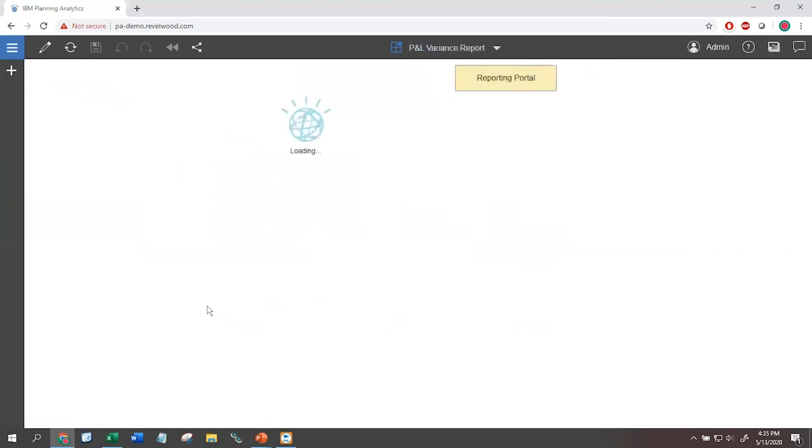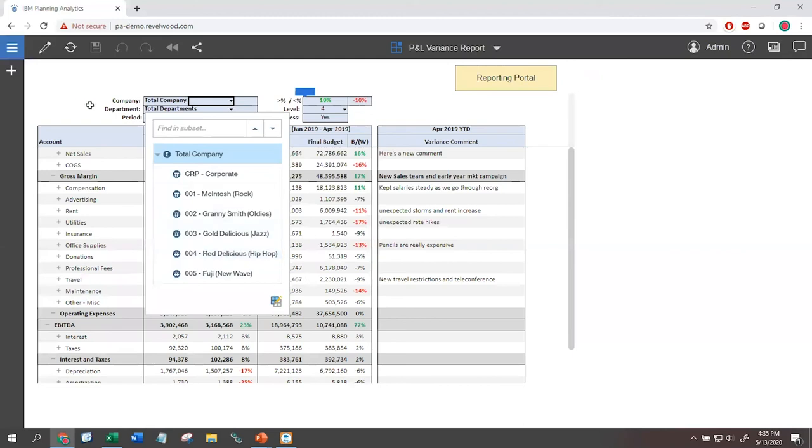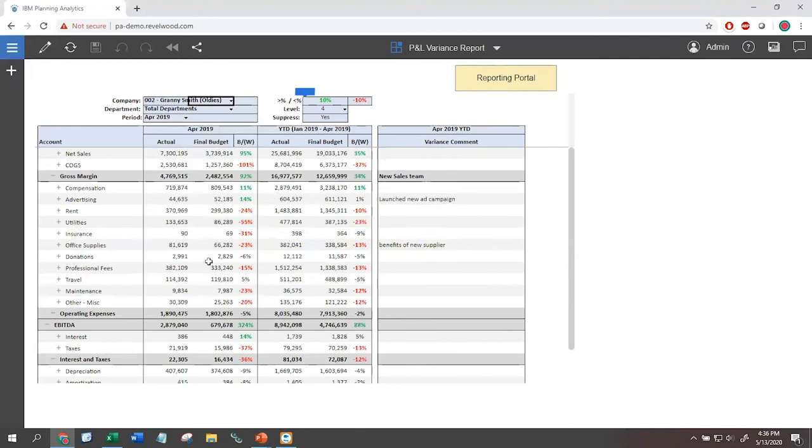For ad hoc reporting, I can create a report from scratch. Starting with a new book, I can go to an operating expense view, say 'I want expenses by quarter,' and I've just created my first report. I can pick and choose — looking at corporate, rock, or anything. Then if I want to clean it up, I can hide the company selector by synchronizing the two pieces together. As I switch between selections like 'oldies' or 'jazz,' the data changes dynamically.